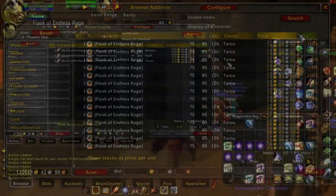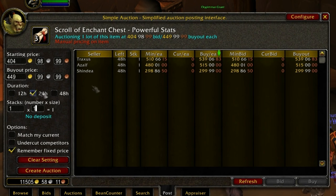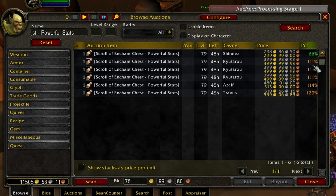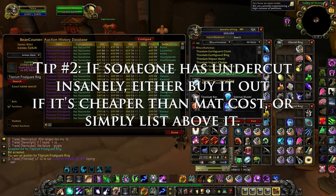The next thing I usually see is a random person undercutting some crazy amount. I don't ever know their exact reasoning, but it's usually that they leveled up their profession and want to quickly get rid of their stuff, they're trying to intimidate or undercut you out of the market, or they think it will sell faster at a lower price. As long as you don't overprice an item ridiculously, people are going to buy it whether it's 300 gold or 500 gold. So tip number two: if someone has undercut insanely, either buy it out if it's cheaper than MAC cost, or simply list above it.